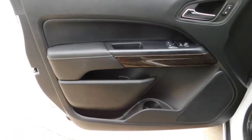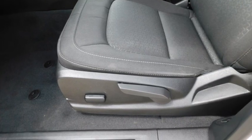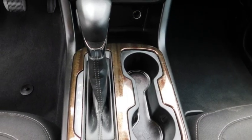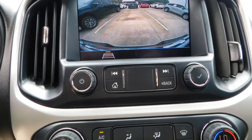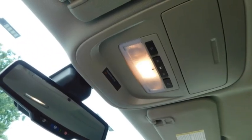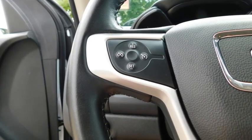This vehicle has less than 15,000 miles. Here are some of this vehicle's great options: sliding rear window, aluminum wheels, heated side mirrors, daytime running lights, remote keyless entry, fog lights, mirror memory, traction control, security system, and cruise control.